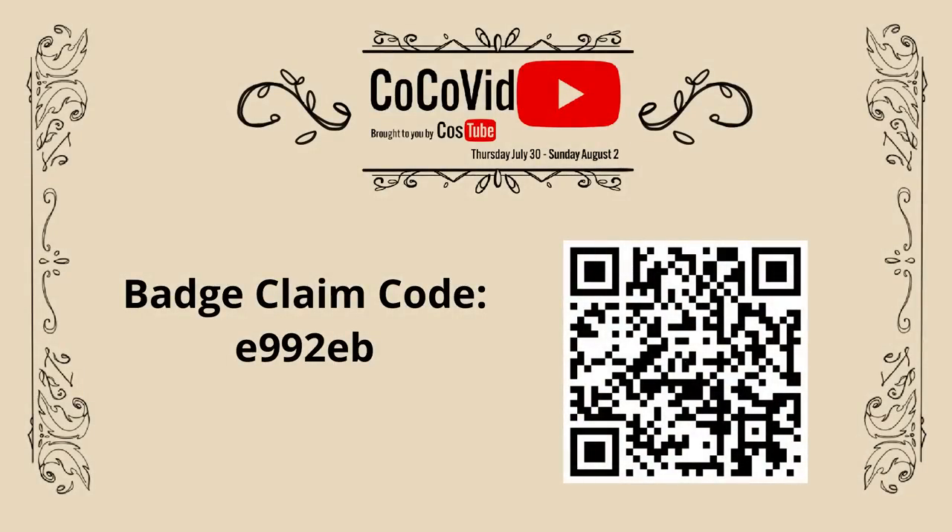You found the badge! Scan the QR code or use the numerical claim code to claim your badge. Additional instructions can be found in the description box below.